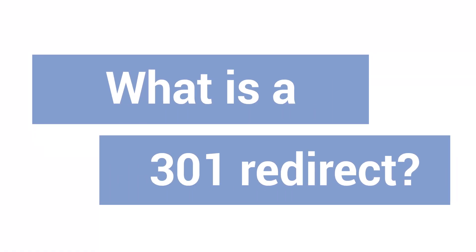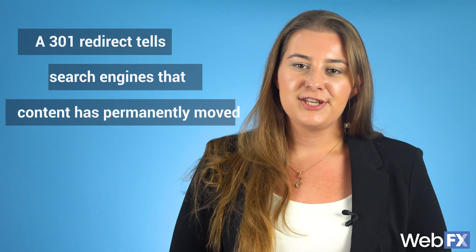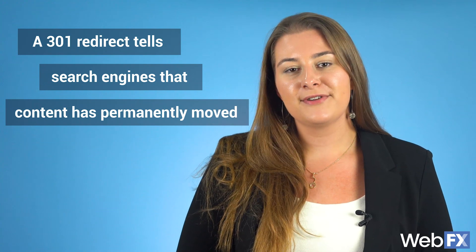What is a 301 redirect? A 301 redirect tells search engines that content has permanently moved to another page, and it directs visitors to the new URL.